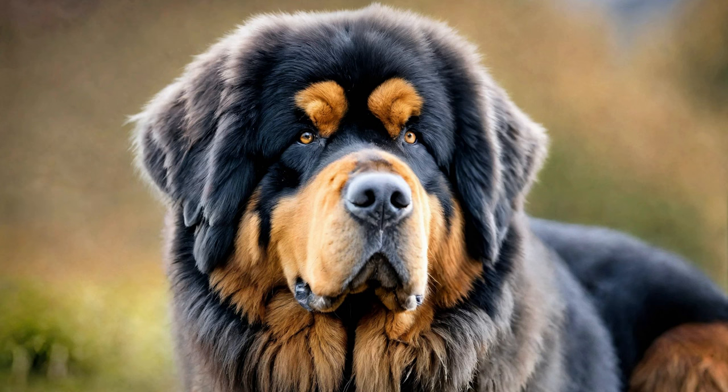With dedication and effort, you'll enjoy a fulfilling and rewarding relationship with your Tibetan Mastiff for years to come. Are you thinking about getting a Tibetan Mastiff? Let us know what you decide in the comments below. And if you know someone who is thinking about getting a Tibetan Mastiff, please share this with them. If you like this video, don't forget to like and subscribe to our channel. Have a great day!